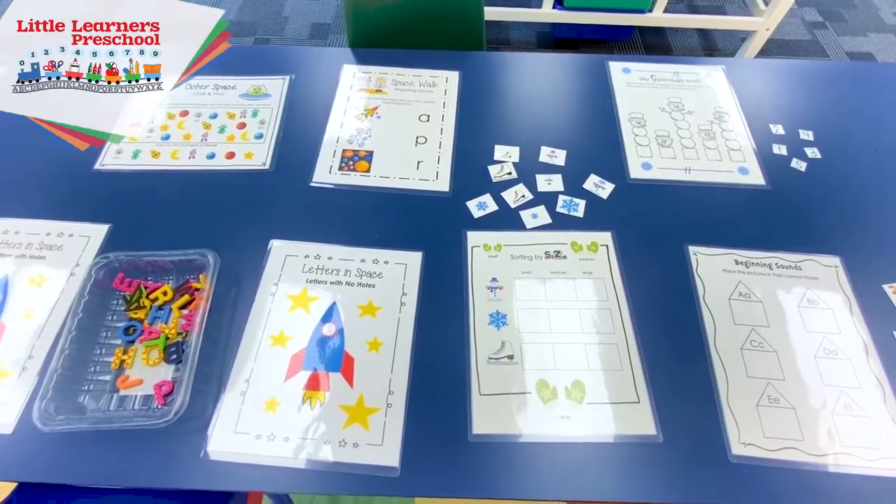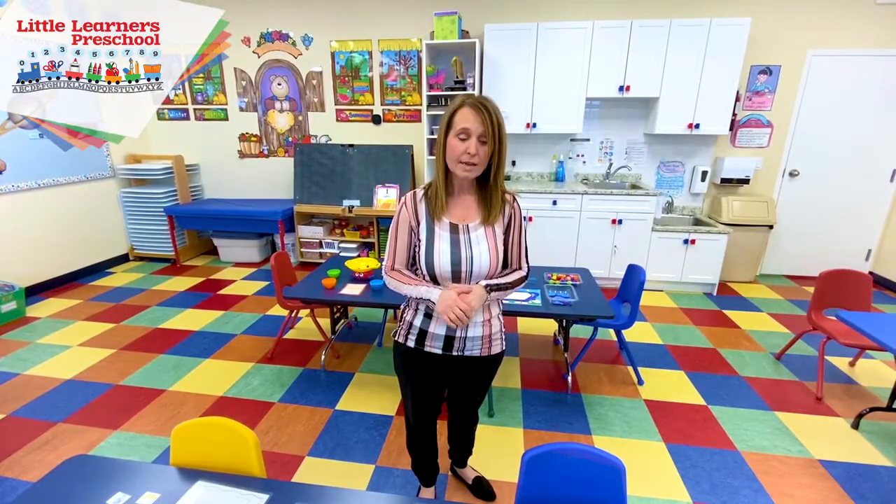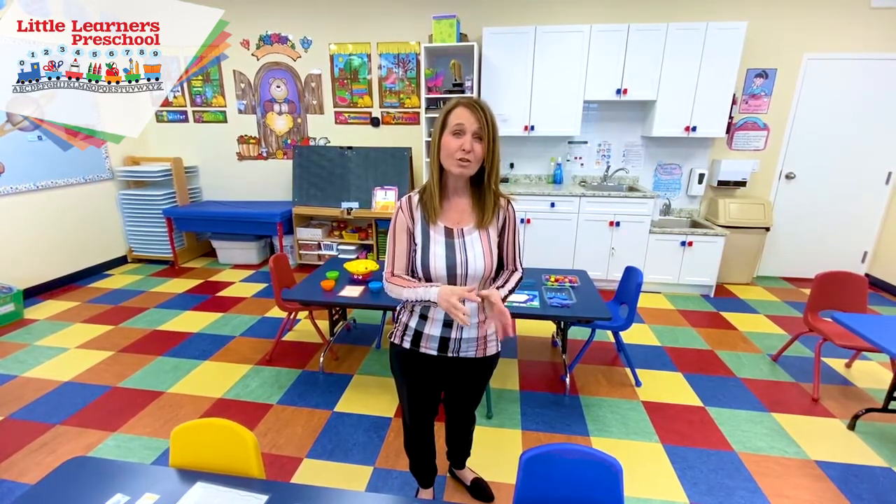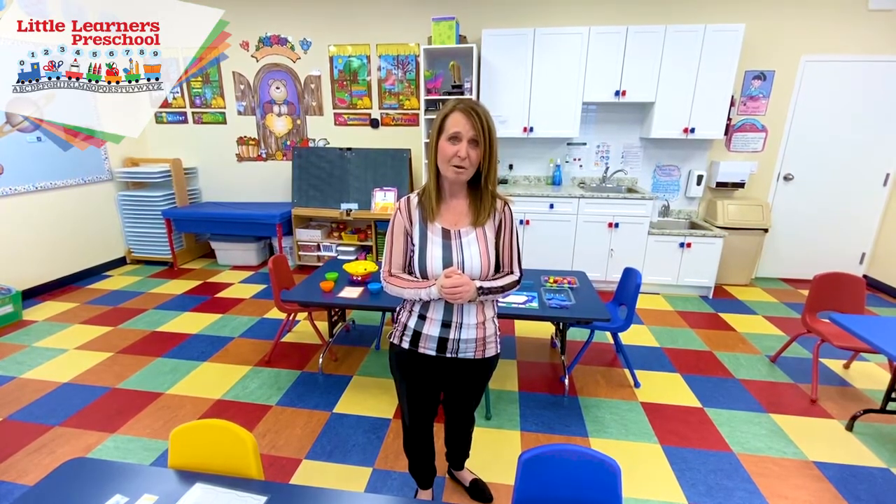There are a variety of items out on the table. They take the exposure gained in our three-year-old program and turn it into the knowledge they need to become kindergarten ready. That is our main focus in the fours — take that exposure, turn it into knowledge, and walk in with confidence into the kindergarten program.